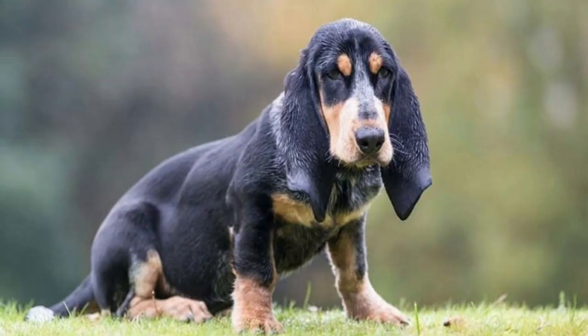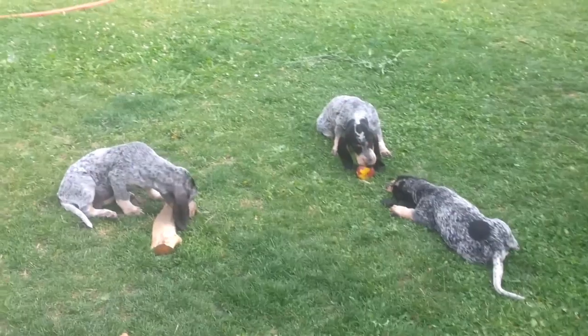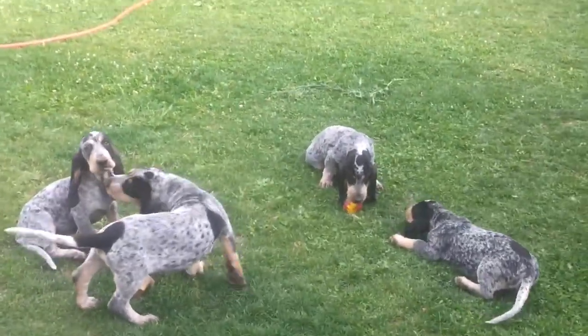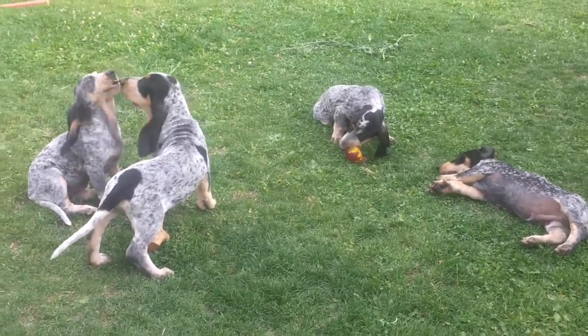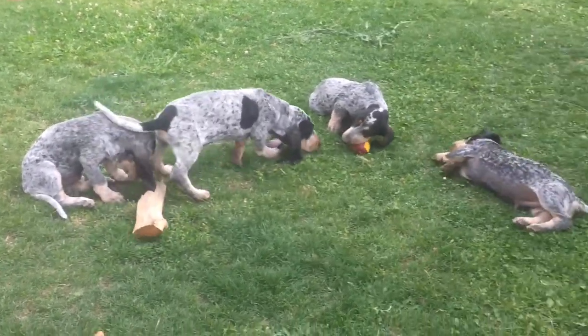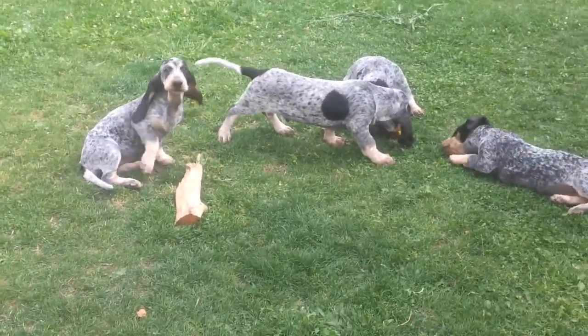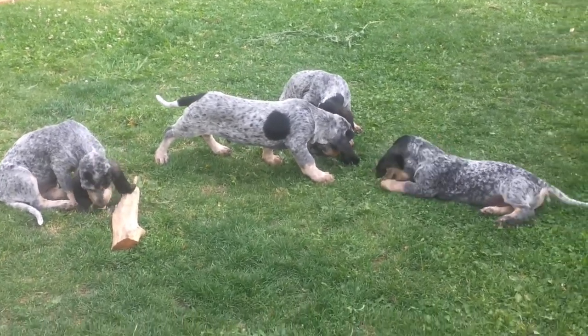The Basset Bleu de Gascogne has a long history dating back to the 14th century, when it was developed in the Gascony region of southwestern France. The breed is believed to have been created by crossing the old Saint-Hubert hound with the Grand Bleu de Gascogne. It was primarily used for hunting small games such as hare, rabbit, and fox. The breed was recognized by the French Kennel Club in 1924 and later by the American Kennel Club in 1991.